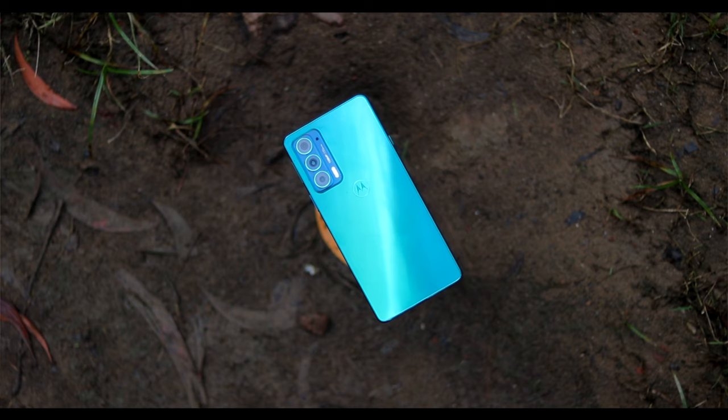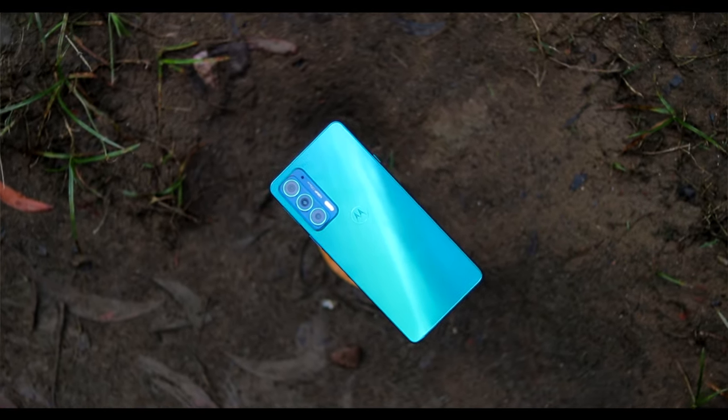This smartphone can be bought in two storage options: 256GB or 128GB, with only an 8GB RAM variant. You can buy the Motorola H20 in two colors: frosted emerald and frosted pearl. We have the frosted emerald color here, which looks really fantastic.